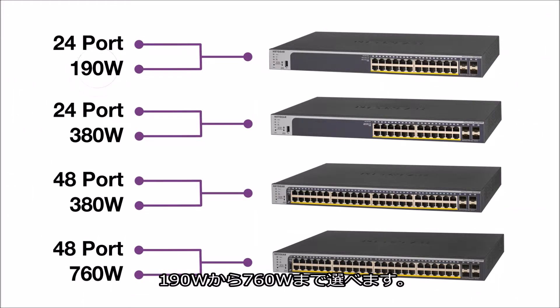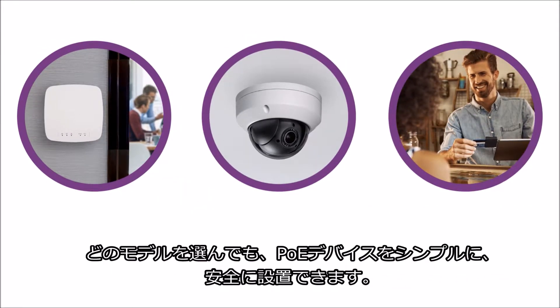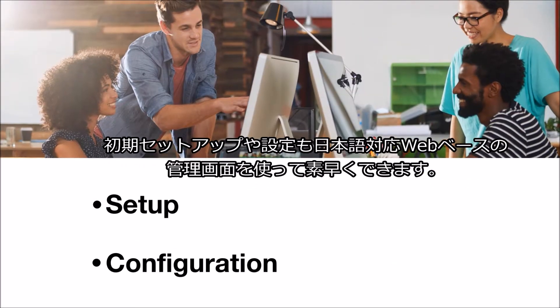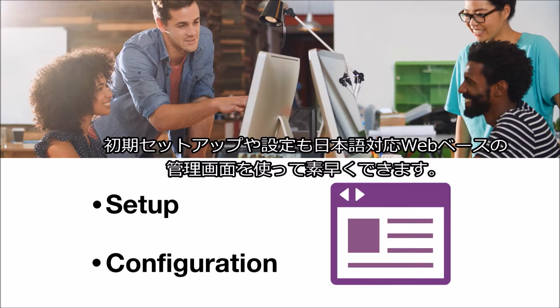Ranging from 190 to 760 watts, whichever you select, you'll be able to deploy your power-hungry network devices simply and securely. Setup and configuration is also quick through an easy-to-use web browser-based interface.